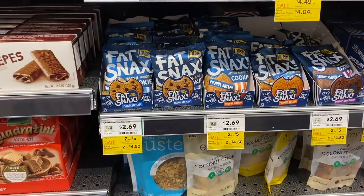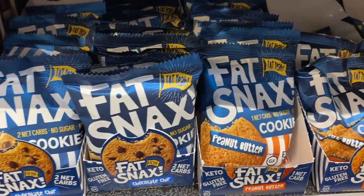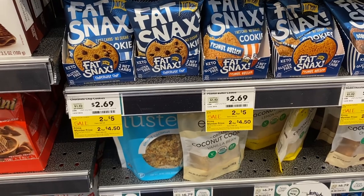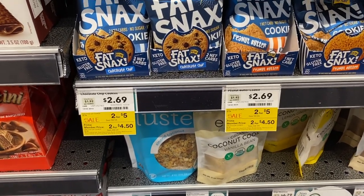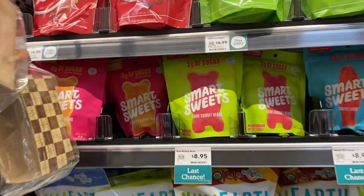I tried these Fat Snacks cookies once at a keto meetup — they gave us one of these cookies in the bag and they were actually good. They're on sale, two for $5 or two for $4.50 if you're a member, so I'm going to pick up two of these.